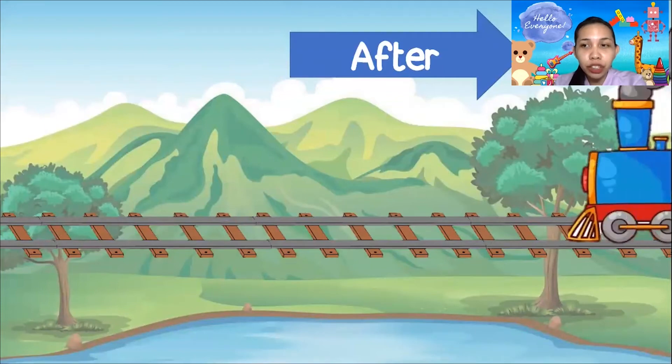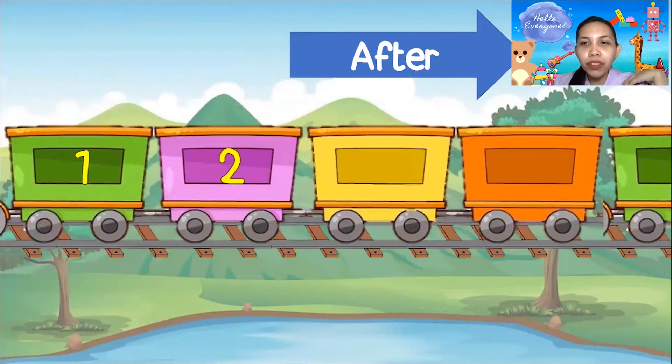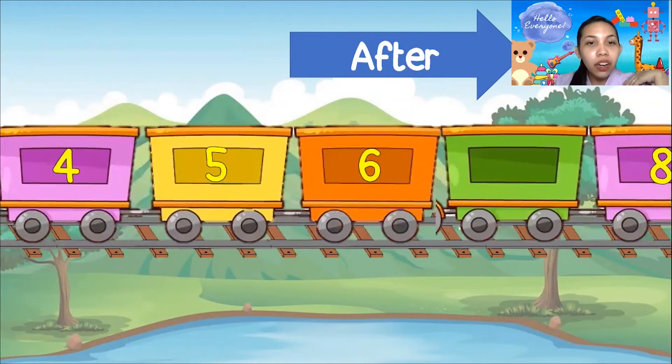How about after? What is after number 1? Is it 4, 1, 4? No! The number is 2! Now how about this one? We have 4, 5, 6 — what is after number 6? Is it 5 still? No! The number is 7! Let's try to count: 4, 5, 6, 7! Very good!